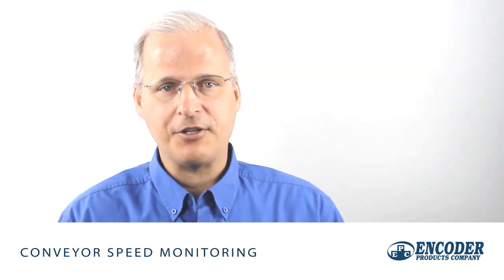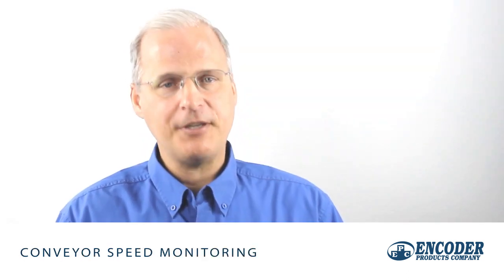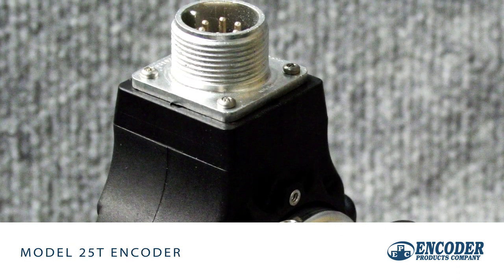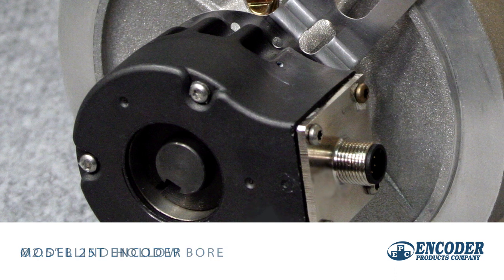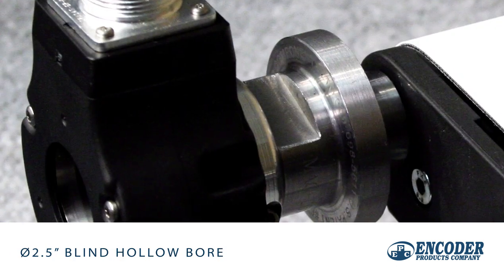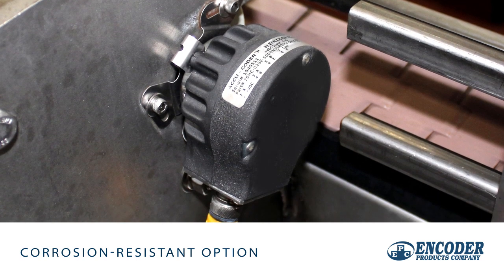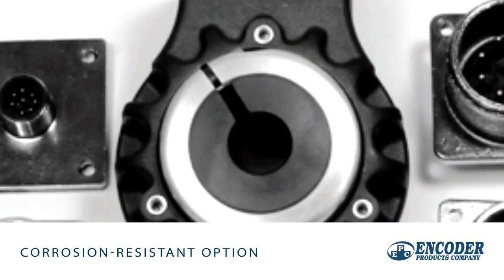Conveyor speed monitoring is enabled by feedback from an EPC model 25T. The 2.5 inch diameter encoder features a housing made of a sturdy and chemically inert polymer composite. It's configured with a blind hollow bore and the corrosion resistant option in order to tolerate harsh sanitary washdown conditions.